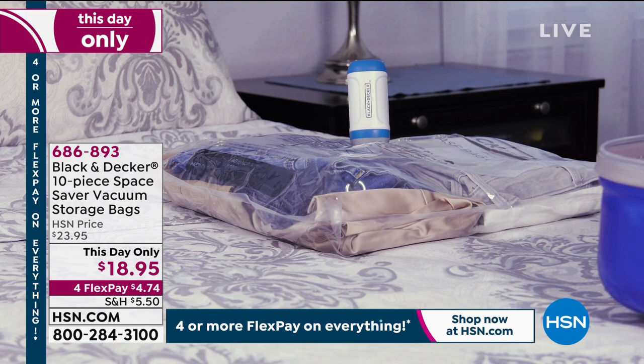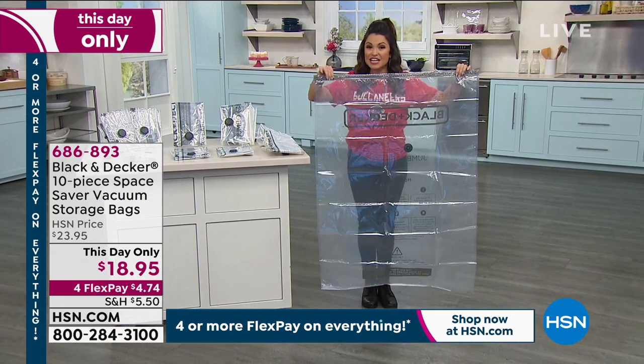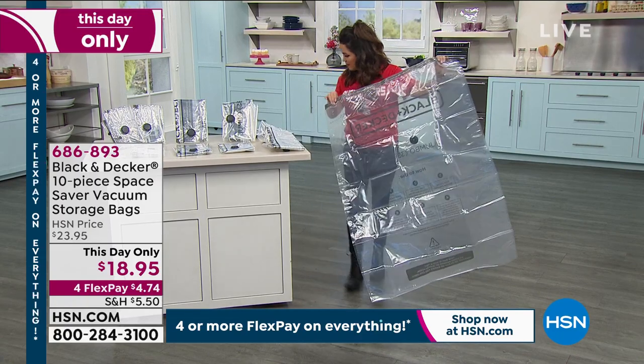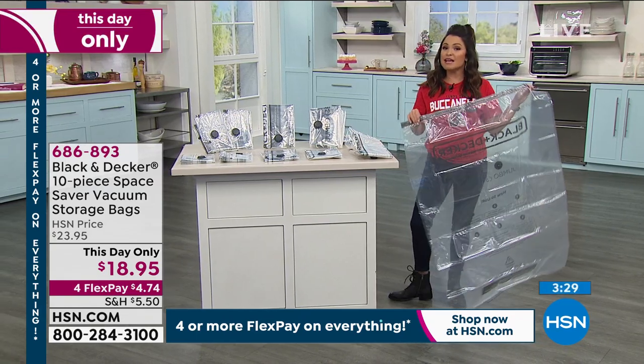Look at this — it's almost as tall as me. That is insane. And you get two of those jumbo, two extra large, two large, two medium, two small — it's just a huge kit. A 10-piece set to get for $18.95, but it's only for today. So when we hit midnight, that price goes away. It's a nice time to get organized around the home.